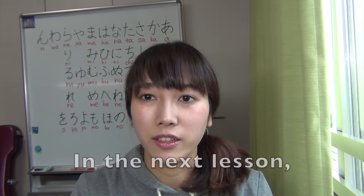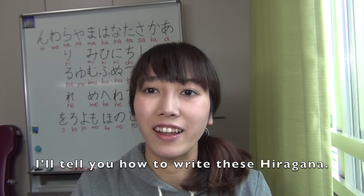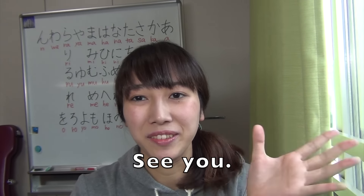In the next lesson, I'll tell you how to write these hiraganas. See you then.